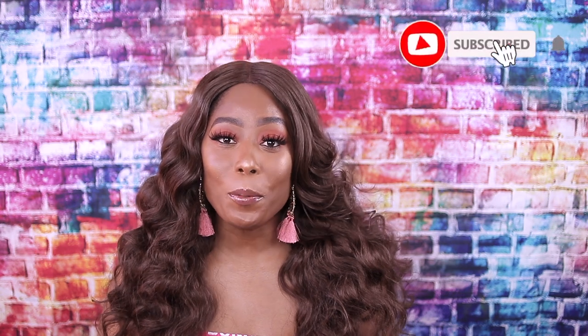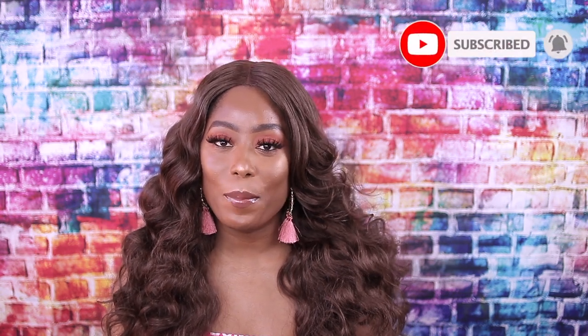Hi guys, welcome back to my channel! In today's video we are going to be trying out some prescription glasses that were sent to me from Zillow. If you guys missed my video on the Zillow glasses that I tried out, I will put it right here. Zillow reached out to me on Instagram to do a video for them and of course I accepted because I really do love their products and those glasses come in handy.